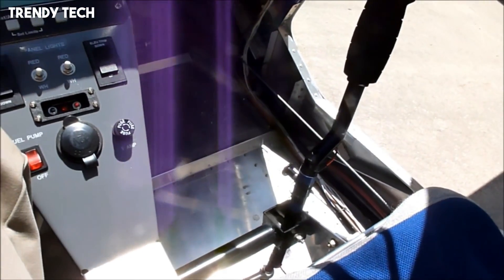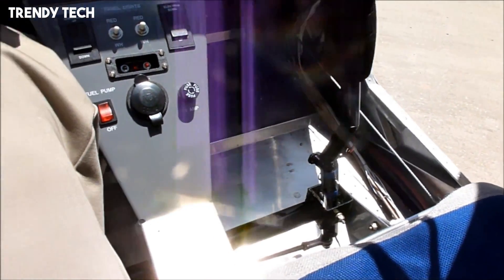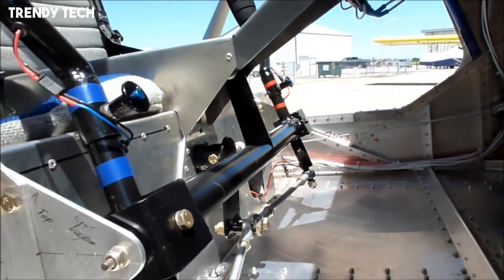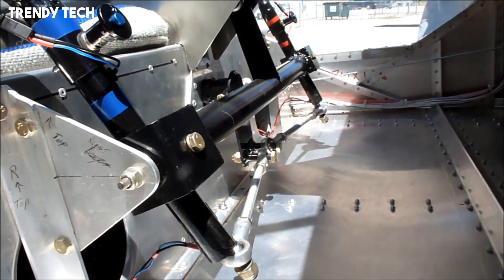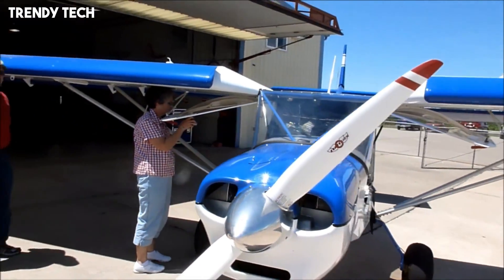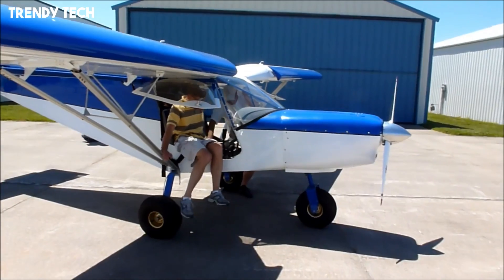It is powered by efficient engines that deliver reliable performance and fuel economy, making it not only practical but also economical to operate. Known for its versatility, ease of handling, and ability to go where few aircraft can, the Zenair CH-701 has become a popular choice for bush pilots, recreational flyers, and those seeking adventure in the most remote and rugged flying conditions.